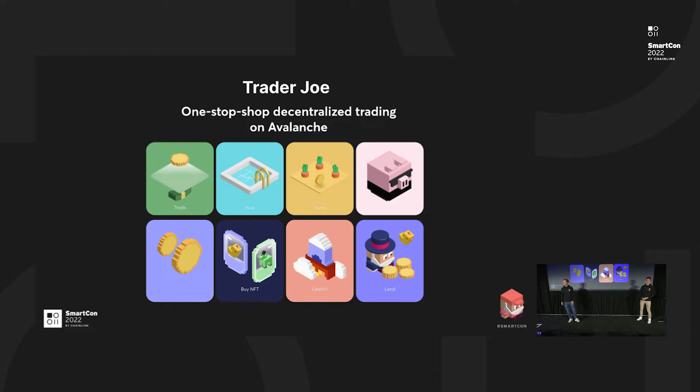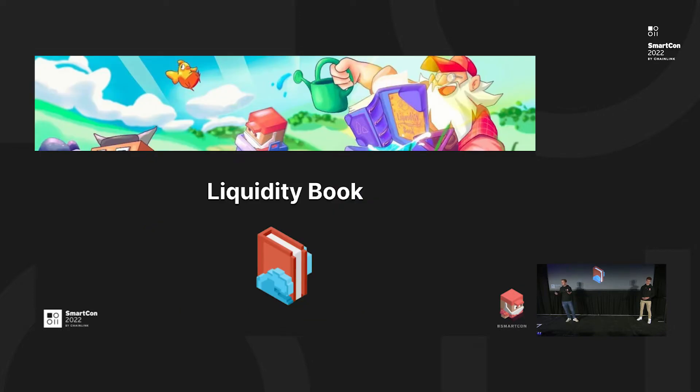And you might have already tried our recently launched NFT marketplace called Joe Pegs. We are very happy about the quick success that Joe Pegs has gotten from our users. We are really doing our best to shape Avalanche to be a chain where DeFi users and NFT traders can have a lot of fun with the best user experience that crypto deserves. And this is the present, but we are here to talk about the future — this is called liquidity book.